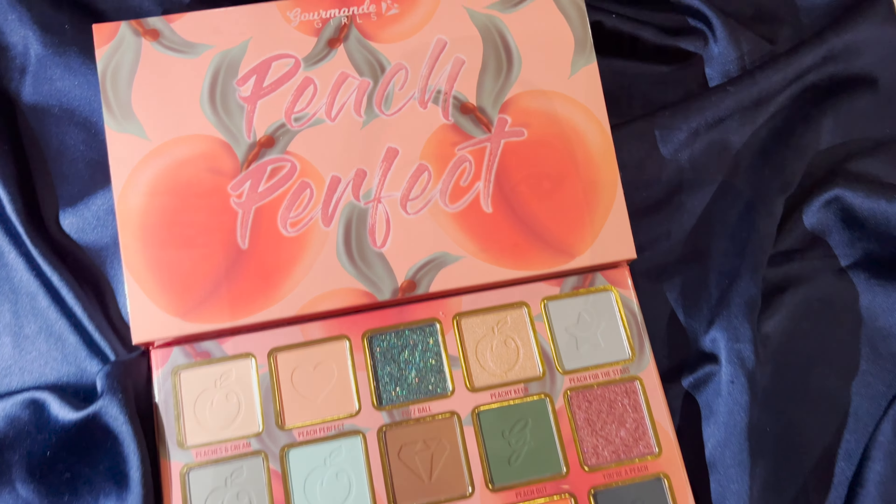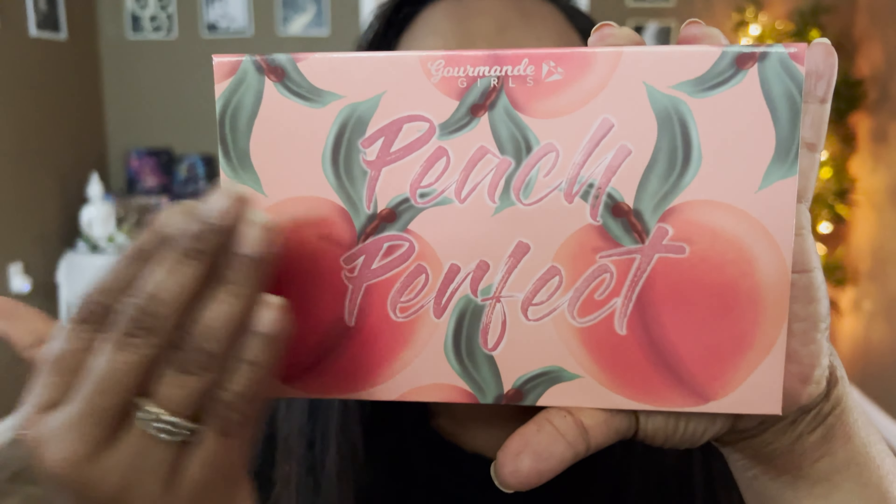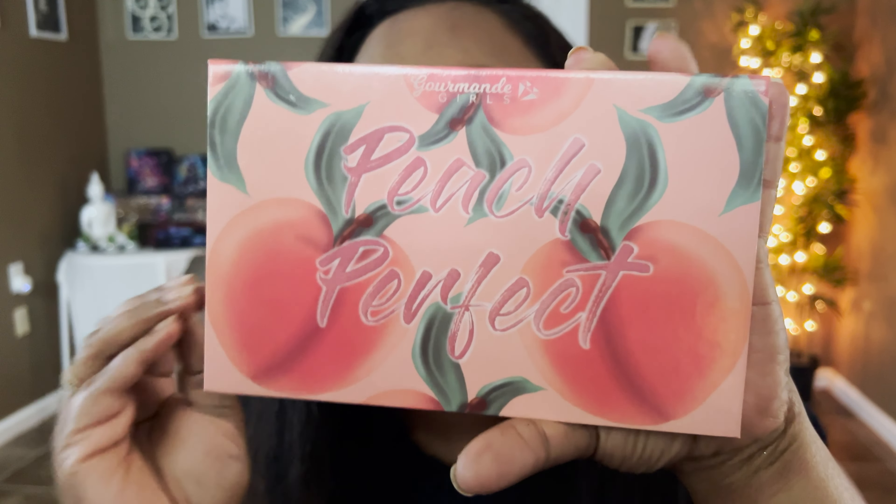This palette retails for $56 — $55.99 to be exact — on their website, and using my code would take a few dollars off. If you love a good peachy green color story, this palette is going to be right up your alley. We're going to do some swatches, eye looks, and first impressions, so if you're ready, let's begin.